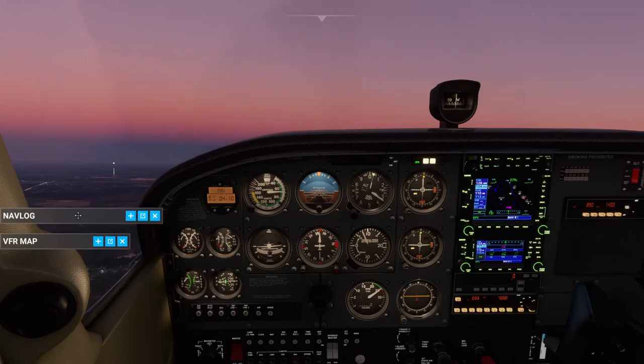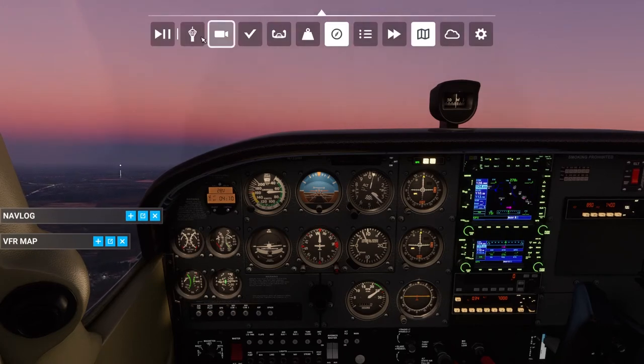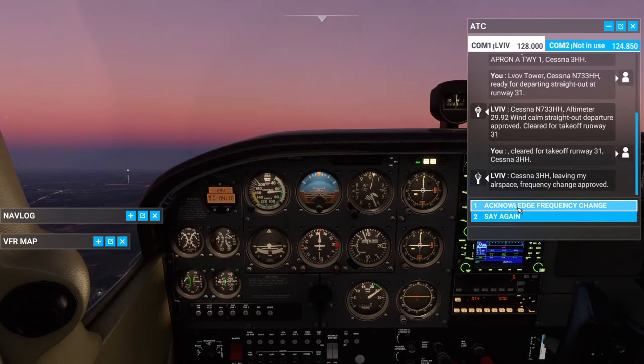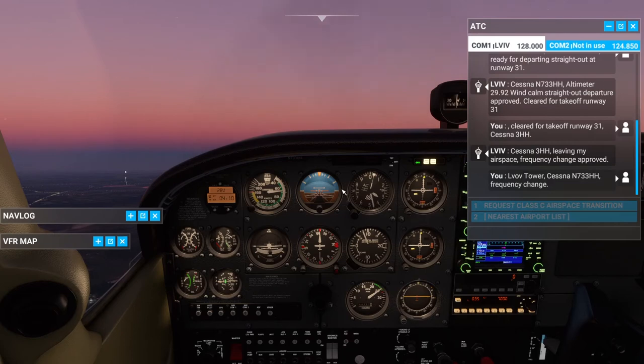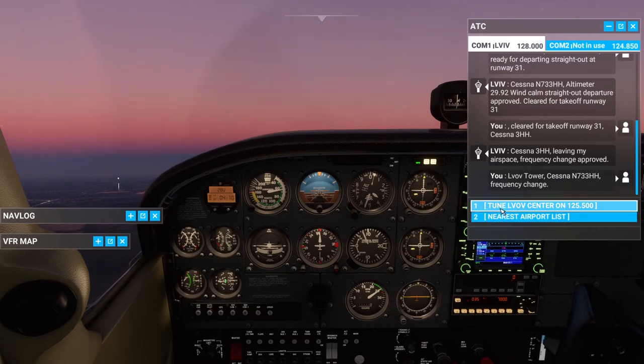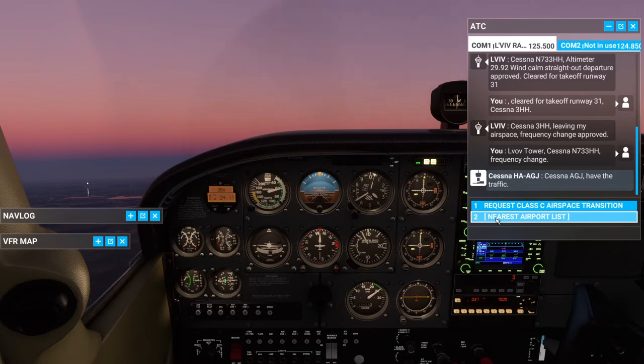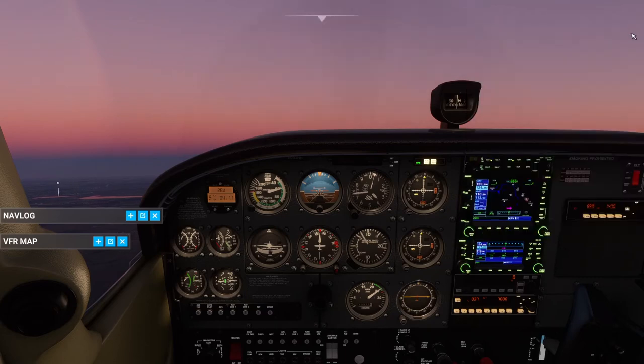Cessna 3 Hotel Hotel, leaving my airspace, frequency change approved. Lviv tower, Cessna November 733 Hotel Hotel, frequency change. This was just a handoff. The controlled airspace around Lviv — I was in the process of leaving that airspace, and now I'm being handed over to a regional tower that will perform flight following for me.